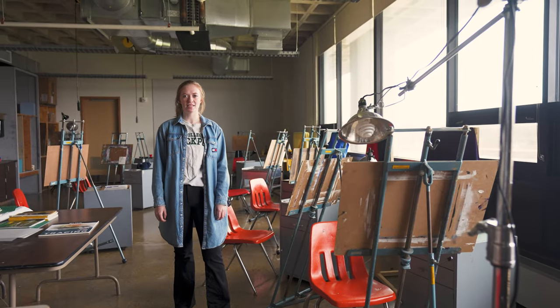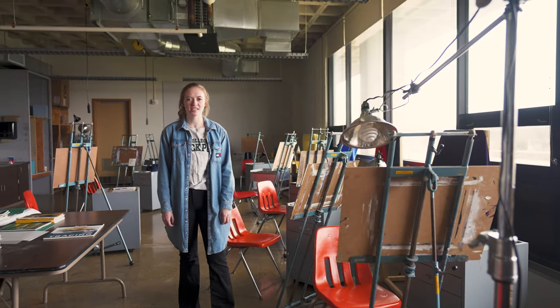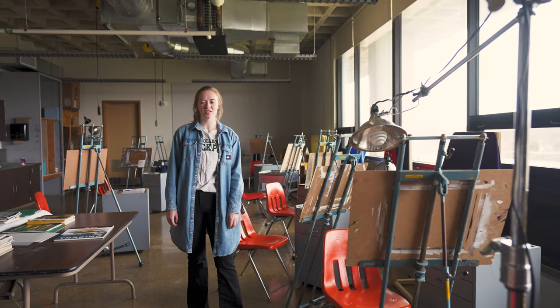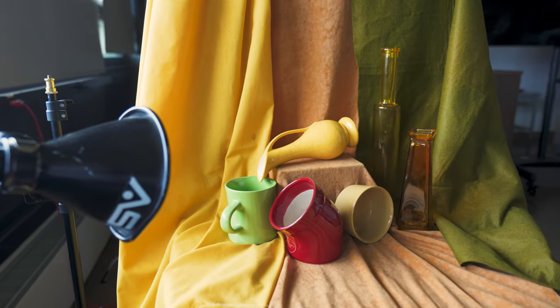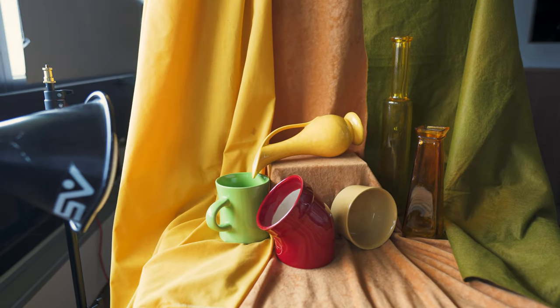This is the beginner painting studio, where students get to work with acrylic and oil-based paints. There are a couple of different projects throughout the semester, and right now we can see they are working on still lifes.